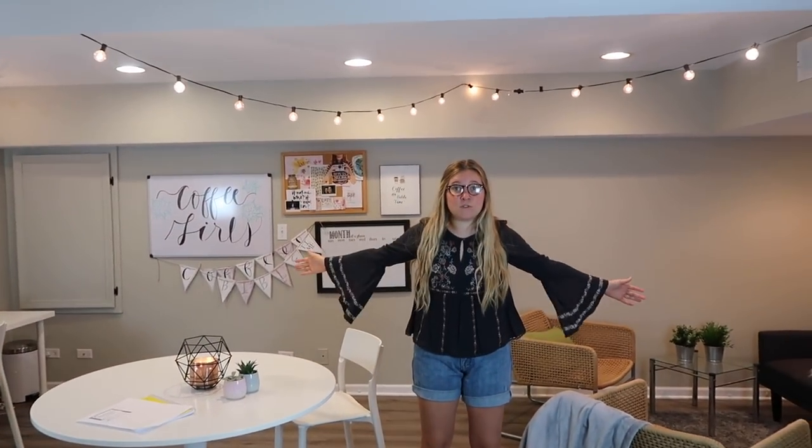Thank you guys so much for supporting us. We're so excited to be filming videos here. Thank you so much for watching — we had so much fun transforming our basement into a YouTube studio. Make sure you hit that subscribe button to Coffee Girls if you want to see more vlogs, and don't forget to subscribe to Coffee and Bible Time, our main YouTube channel. Hope you guys have a wonderful day. Bye! Oh — and important note: IKEA does sell vegetable meatballs.